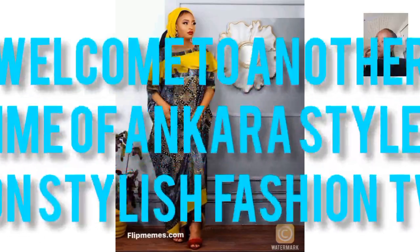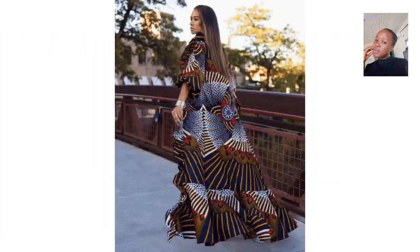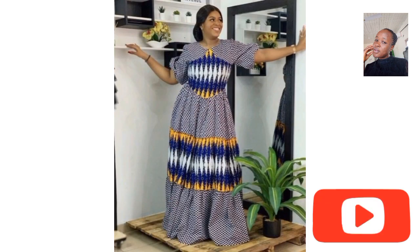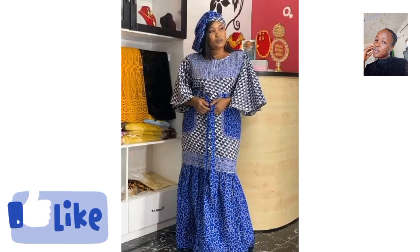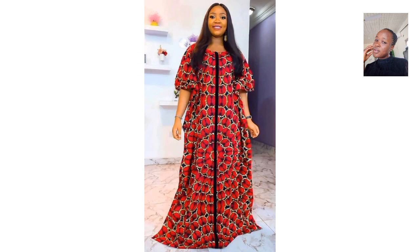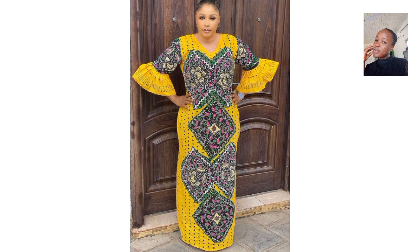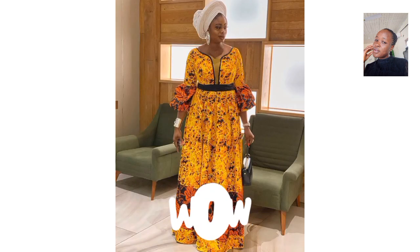Hello fashionistas, welcome back to Stylish Fashion TV. Today's video is really short and quick but features beautiful, stylish, and trendy Ankara long styles — long gowns. They are really loose; some have goddess style, some without, some with flair, but all the styles are very long and stylish. You are most welcome.